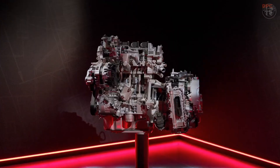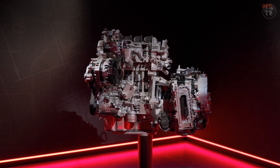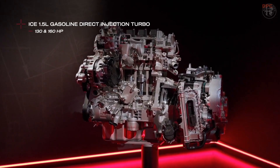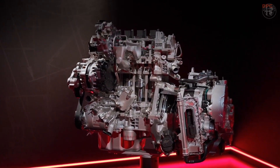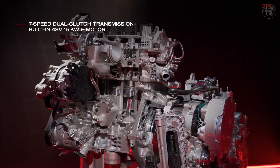Tonale offers a range of different hybrid propulsion solutions. Tonale hybrid comes with two Alfa Romeo specific engines at 160 and 130 HP, both paired with the new 7-speed dual-clutch transmission with built-in 48-volt, 15-kilowatt electric motor.